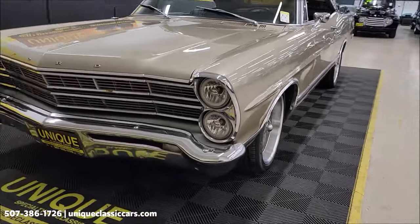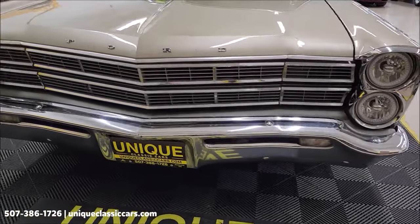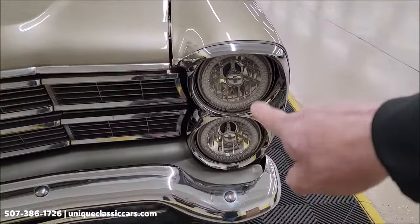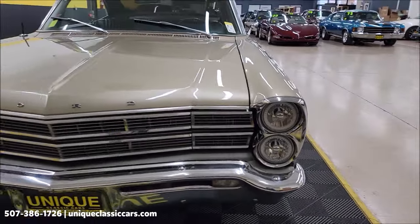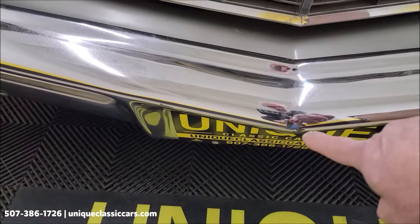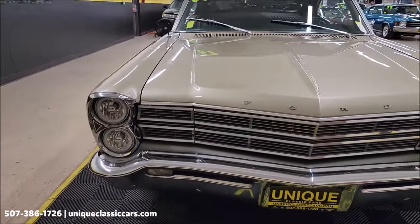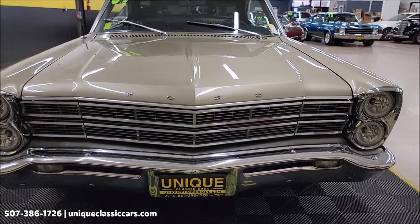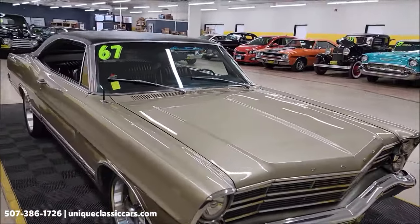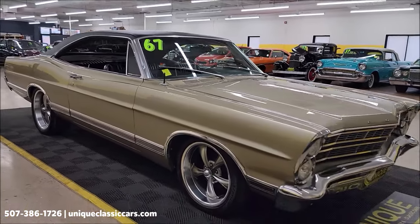Let's go ahead and take a look at this front chrome work. You can see it has more of a modern headlamp installed in it now rather than the stacked ones. The chrome doesn't look too bad up front — couple little spots — gold and black vinyl interior, black vinyl top.